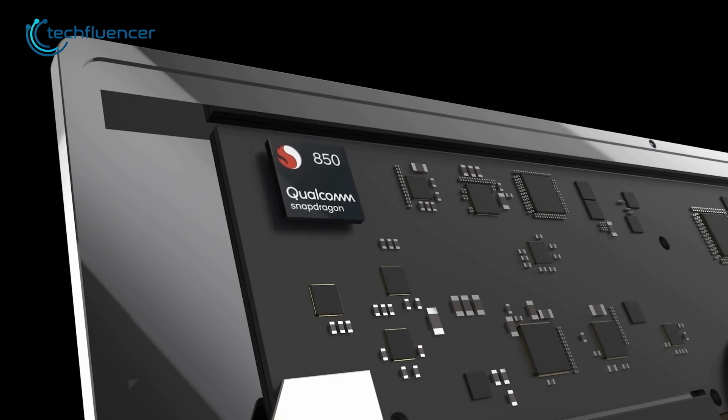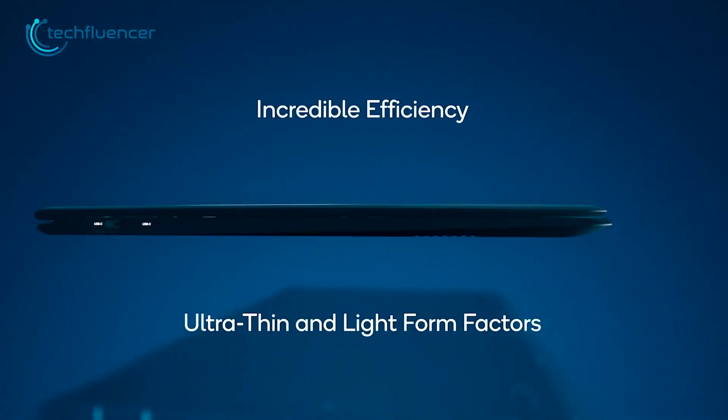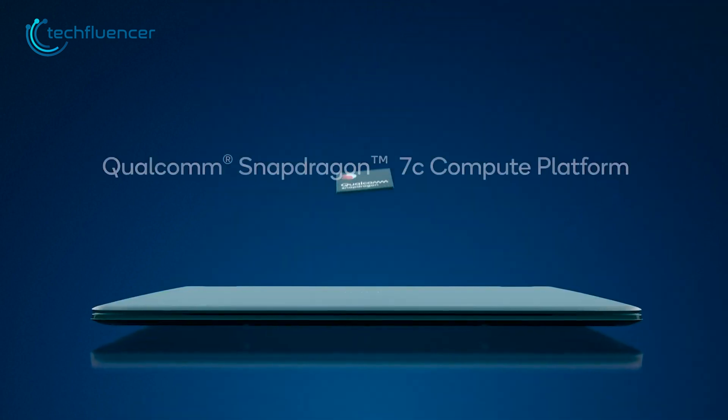Then in 2018, Qualcomm introduced its first PC CPU, with dreams of people rushing to grab PCs with 5G networking in 2019. However, despite these efforts, Qualcomm's chips hadn't made a significant dent in Intel's dominance.